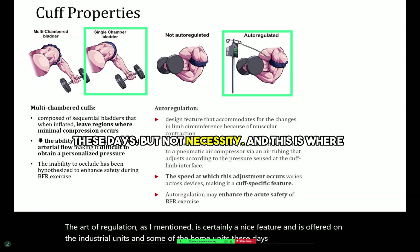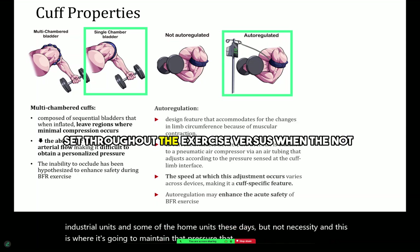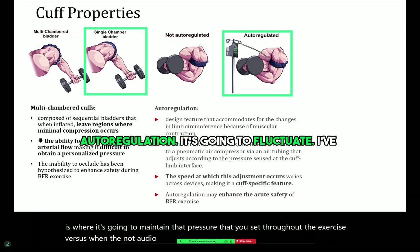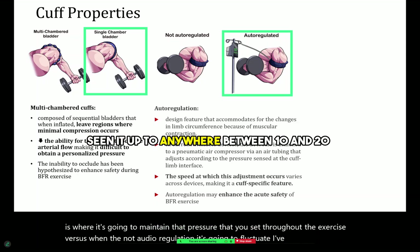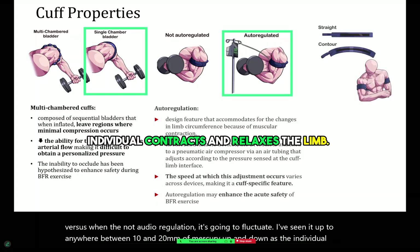But it's not a necessity. Auto-regulation is going to maintain the pressure that you set throughout the exercise, whereas without auto-regulation, pressure is going to fluctuate — I've seen it anywhere between 10 and 20 millimeters of mercury up and down as the individual contracts and relaxes.